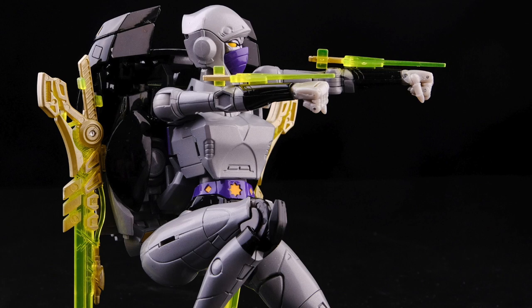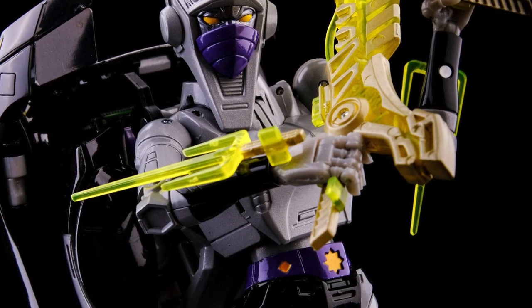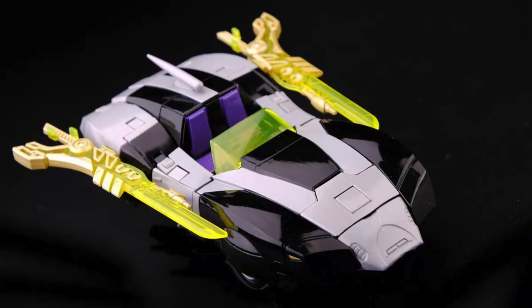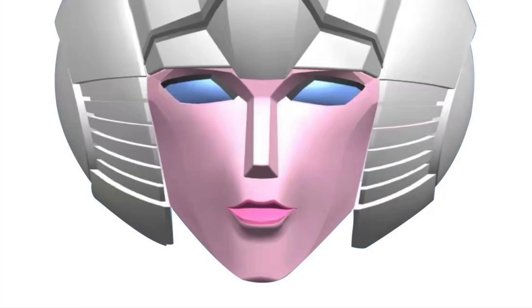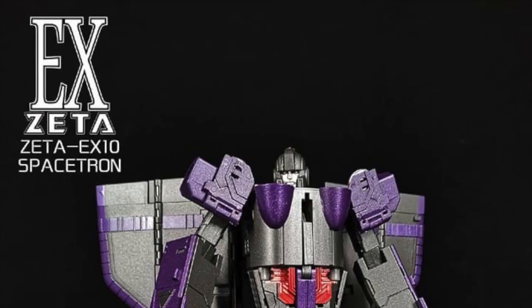Rosen Toys is going to KO the Takara Tomy MP55 Nightbird Shadow. As you can see, it will have all the same accessories and poseability, but it will come with a new Rosen RC head — and perhaps with an upgraded chest.